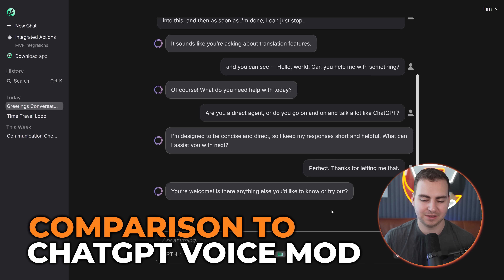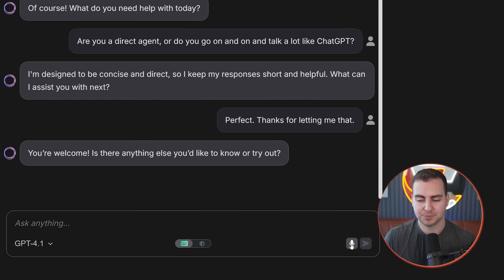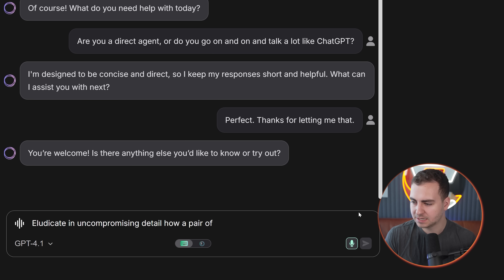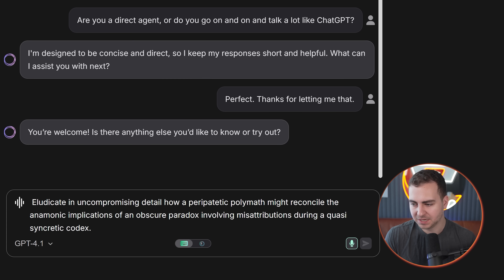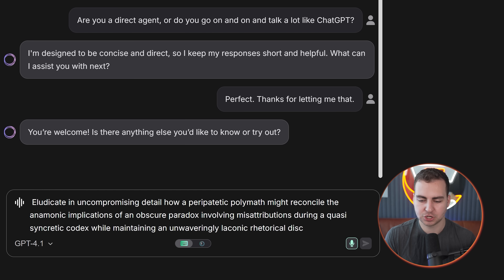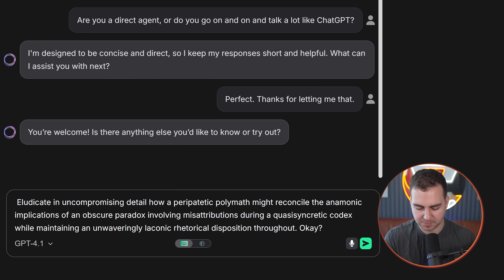So I have a very complicated sentence I'm going to attempt to read and we'll see how well it gets it. I also might mispronounce some of the words because I intentionally picked some that are very difficult to pronounce. So let's go in translation mode: 'Please elucidate in uncompromising detail how a peripatetic polymath might reconcile the mnemonic implications of an obscure paradox involving misattributions during a quasi-syncretic codex while maintaining an unwaveringly laconic rhetorical disposition throughout.' And this is pretty much a hundred percent correct — it's just missing a hyphen. You can see how difficult those words are and how quickly it picked them up.